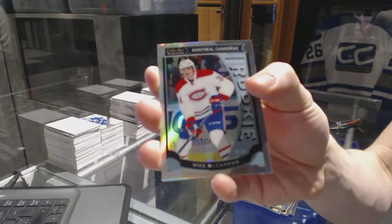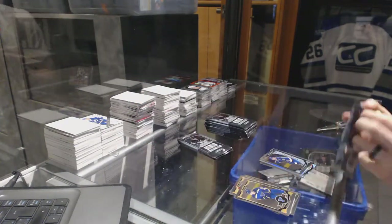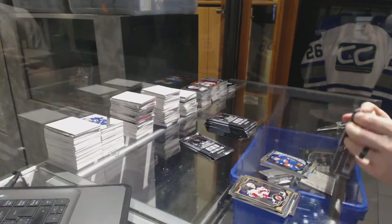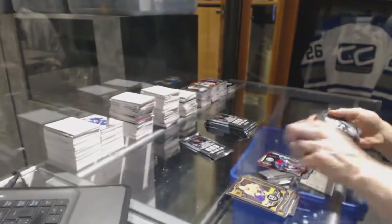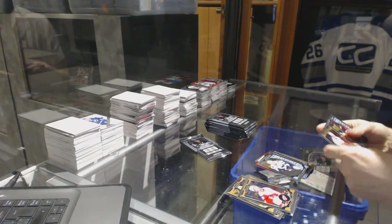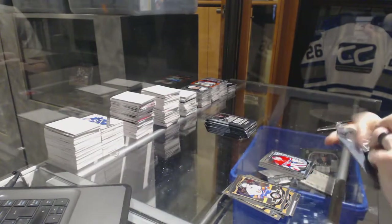Marquee Rookie Rainbow for the Montreal Canadiens, Mike McCarron. And a Marquee Rookie for the Blues, Robbie Fabry. Rainbow for the New York Rangers, Chris Kreider. And a Marquee Rookie for the Islanders, Adam Pelech. Team Logo's Die Cut for the Columbus Blue Jackets, Nick Foligno. And a Marquee Rookie for the Sharks, Nikolai Goldobin. Trophy Talent Die Cut for the Florida Panthers, Aaron Ekblad. And a Marquee Rookie for the Canadiens, Mike McCarron.